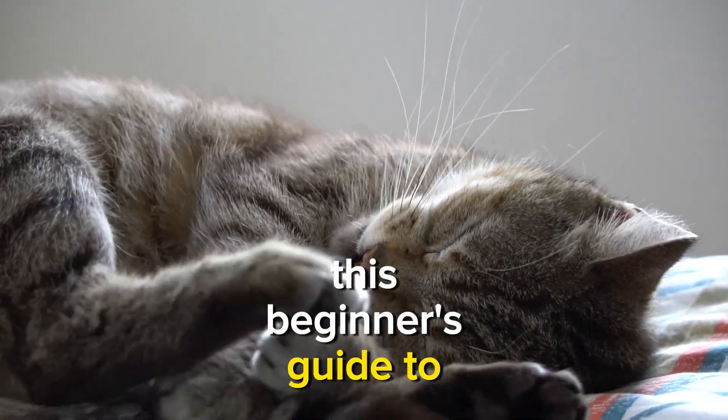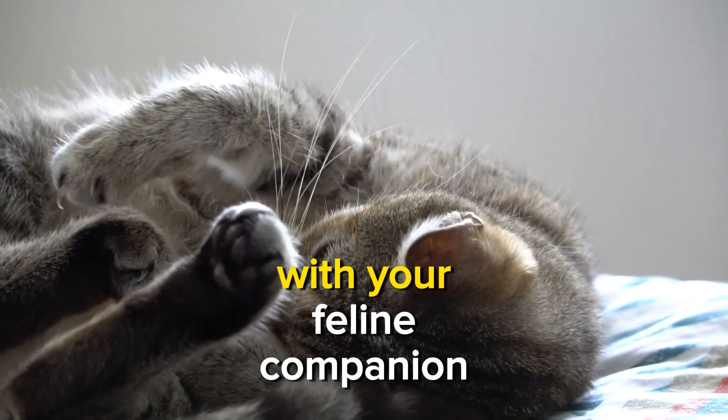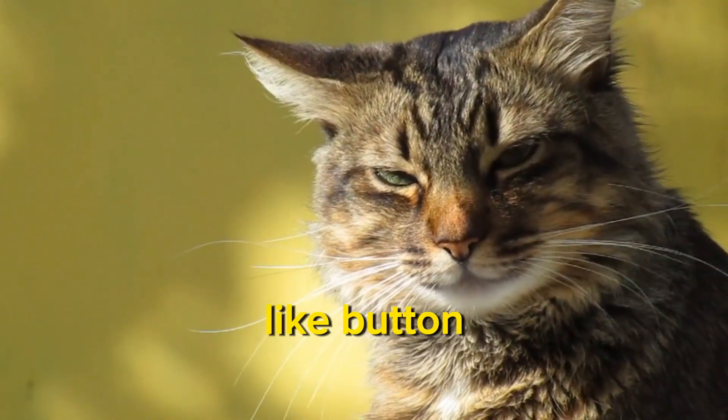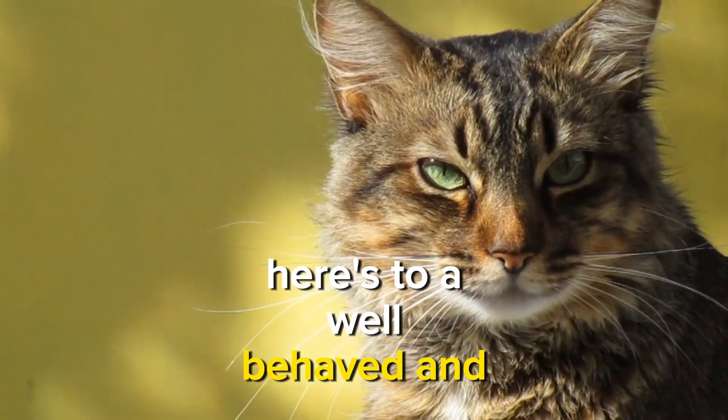As we wrap up this beginner's guide to teaching your cat to stay, take a moment to practice these steps with your feline companion. If you found this video helpful, don't forget to hit the like button and subscribe for more cat training insights. Here's to a well-behaved and happy kitty.